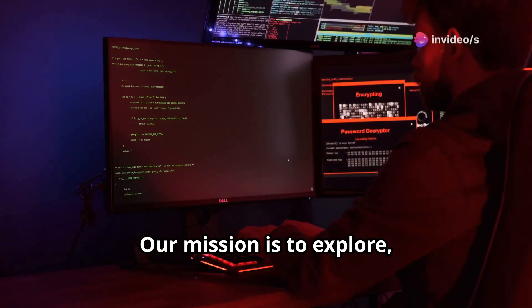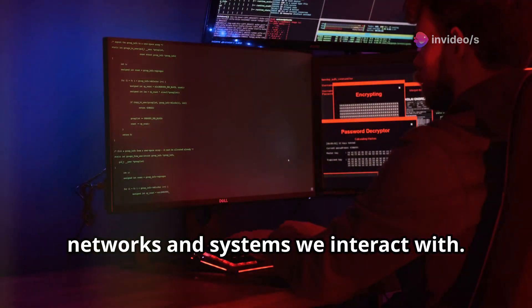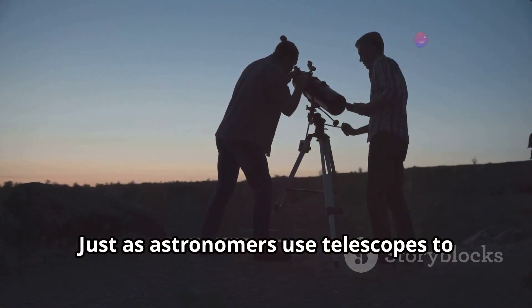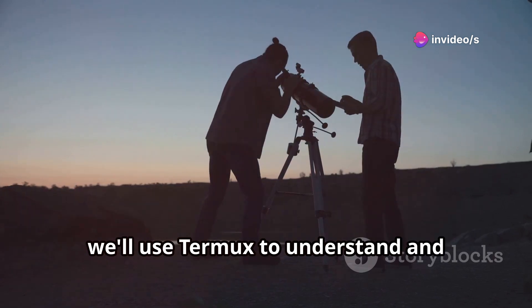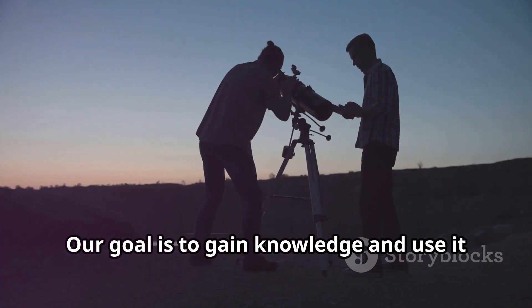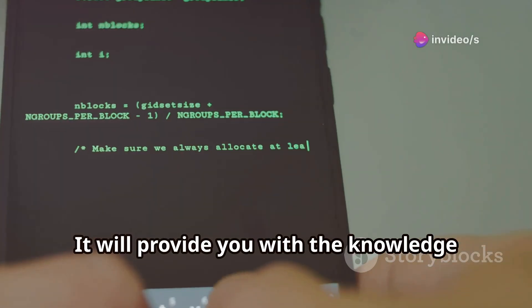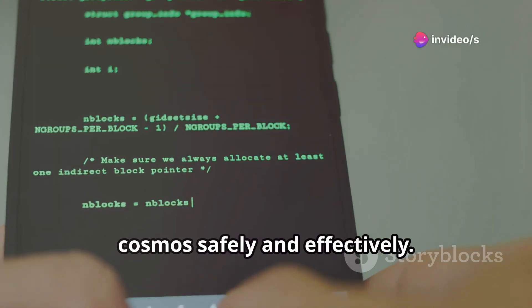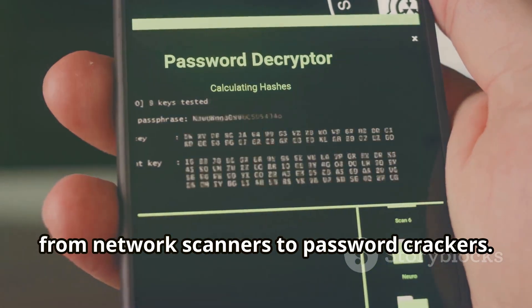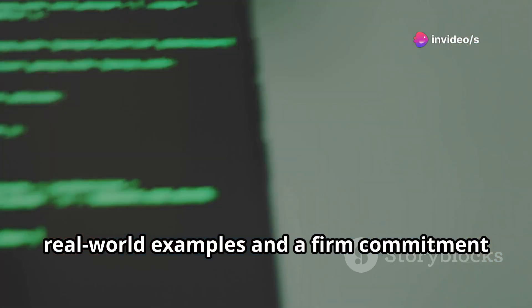Our mission is to explore, learn, and protect. We are like digital guardians, ensuring the safety and security of the networks and systems we interact with. This is a responsibility we must take seriously. Just as astronomers use telescopes to study the stars responsibly, we'll use Termux to understand and fortify the digital constellations around us. Our goal is to gain knowledge and use it for the greater good. This guide is your map to this journey, providing you with the knowledge and tools you need to navigate the digital cosmos safely and effectively. We'll delve into the essential tools that Termux offers, from network scanners to password crackers.